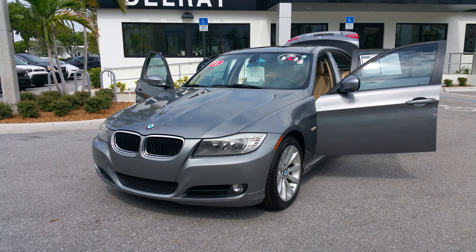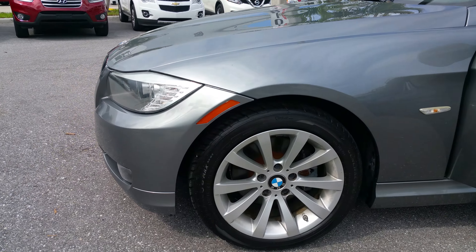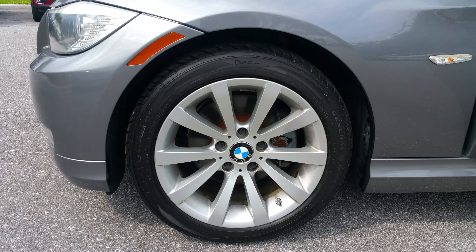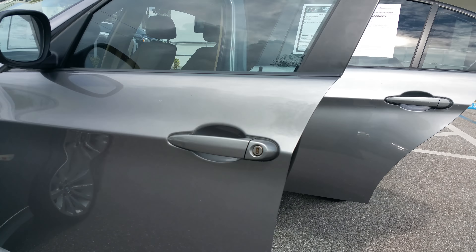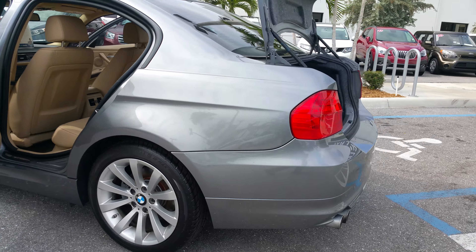We got this vehicle in our service department. We got four brand new tires on the car. Brakes and everything have been checked out. The vehicle is clean and being detailed. I just want to come around and give you a quick walk around so you can see what the vehicle has — it's real nice.